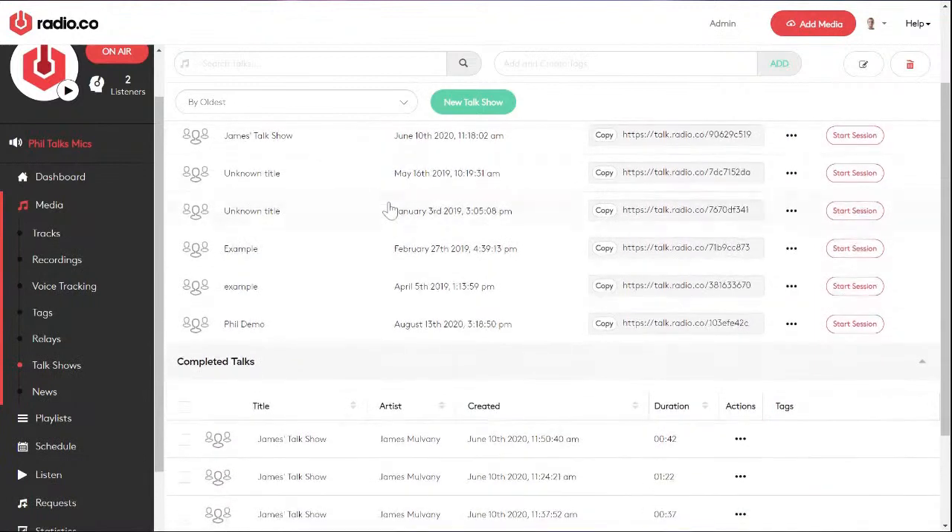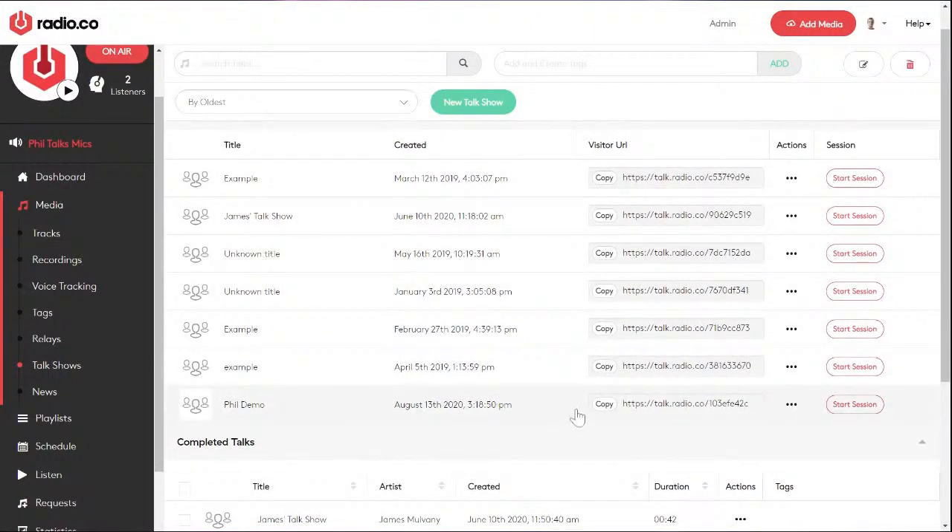Talk shows — not to be confused with an actual live talk show, which you can do on any plan — this is a more convenient way of recording remotely with guests from all over the world. If you want to interview a guest from their own home, particularly during this time when we're not mixing households, this is a great way of recording interviews with co-hosts or guests. You invite them into an online green room, hit record, and you can record up to a 60-minute segment. It's available on our gold or pro plan.